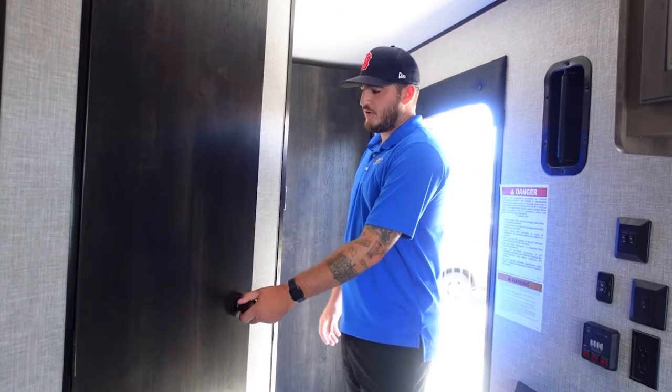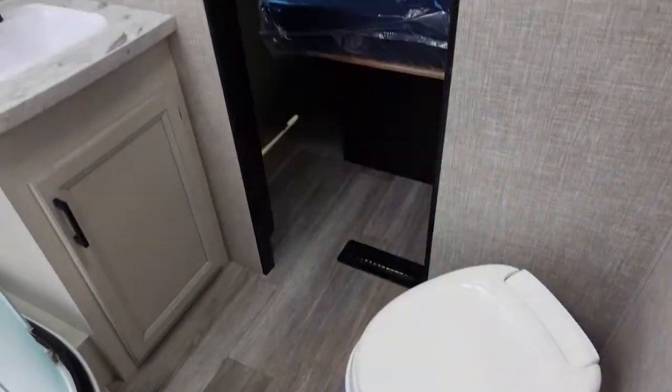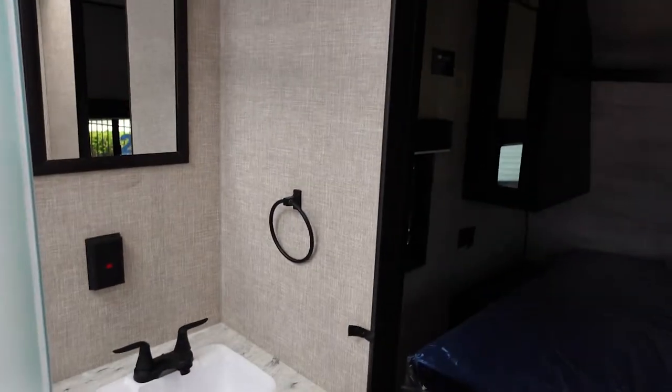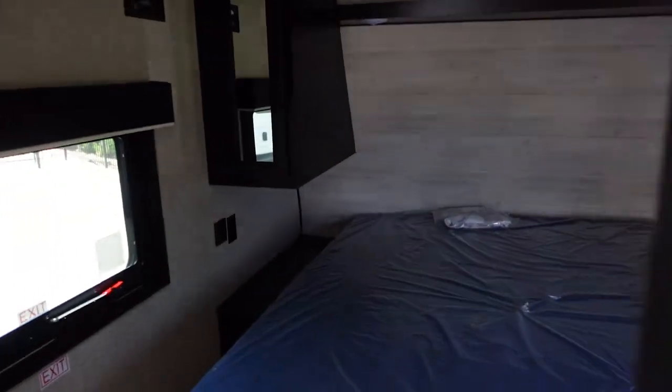Up here you're going to have your full bath. It's going to be a walkthrough bath — Jack and Jill style, as they call it — so you can get to your bedroom or the living room from the bathroom. You have a full shower, full vanity sink, mirror, and of course your toilet.